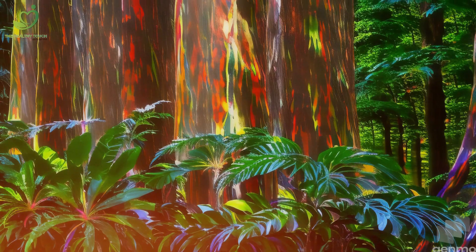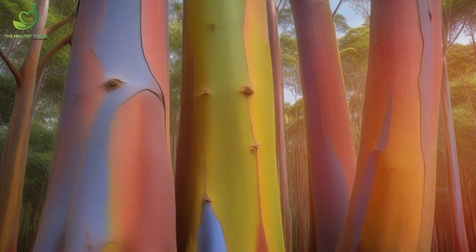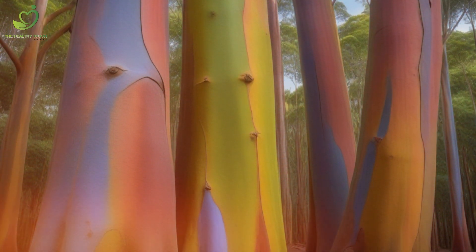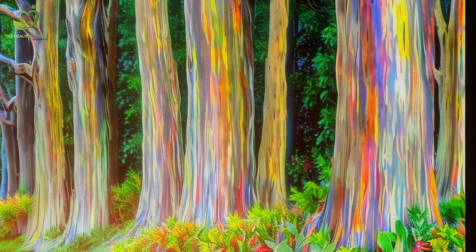Number 4: Get ready for a splash of color with the rainbow eucalyptus. This psychedelic tree, native to the Philippines and Indonesia, looks like it was hand-painted by Mother Nature herself. The bark peels away in strips, revealing a stunning array of colors. It's like having a natural art gallery in the middle of the forest.